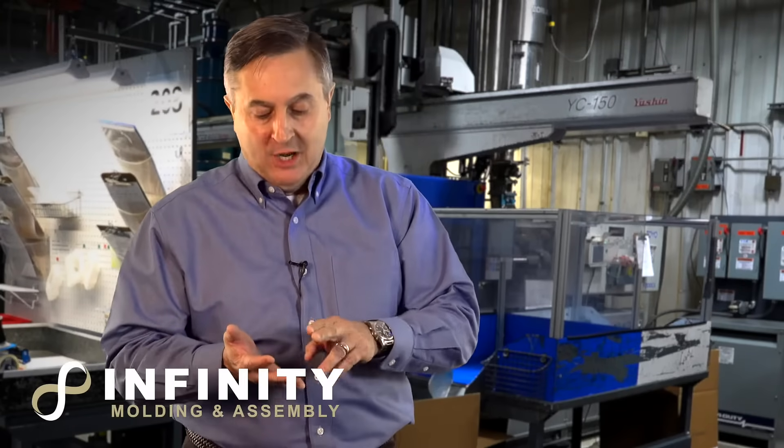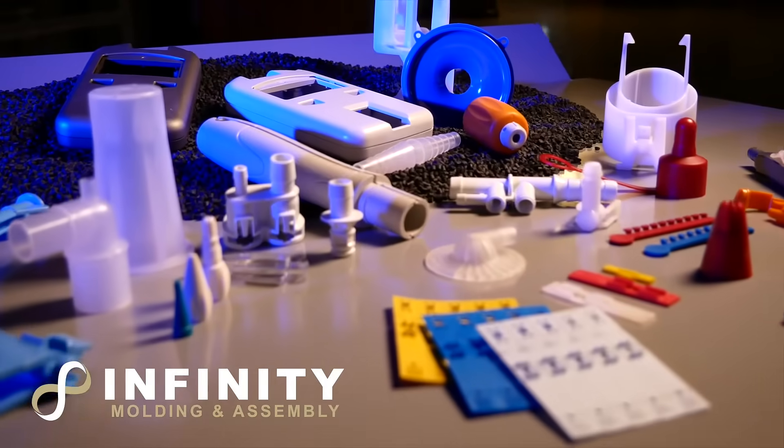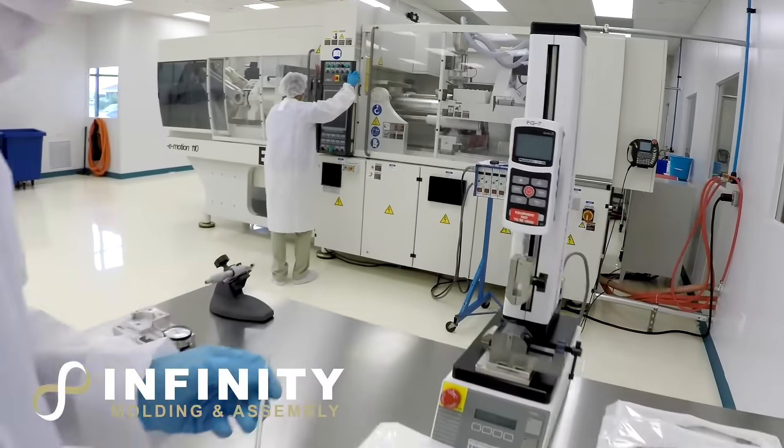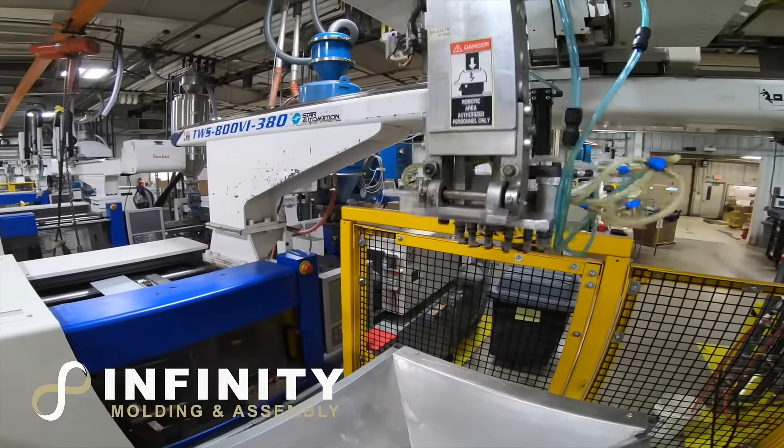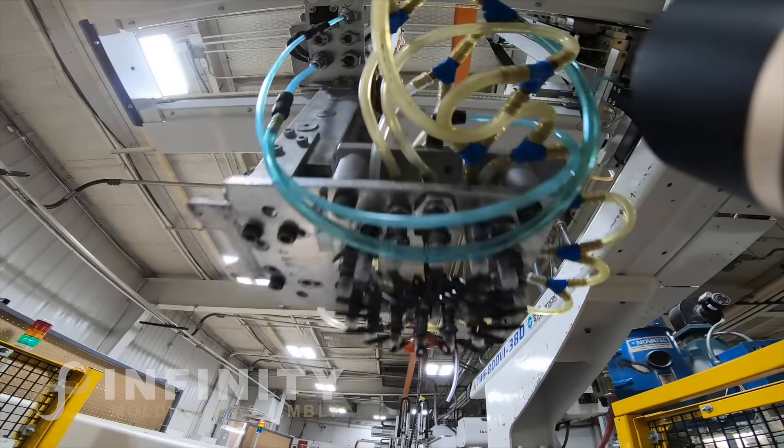If you're looking for a new medical molder, you should be looking for somebody that's got the horsepower and the facilities that can make the products that you're looking for. We mold parts that a lot of people don't want to mold. We go after difficult parts, engineered resins.